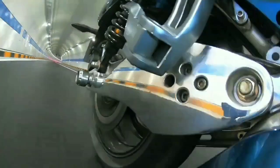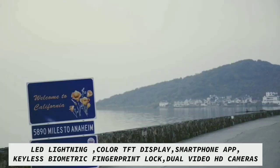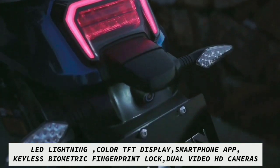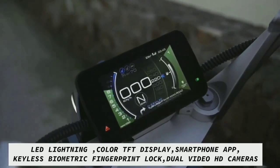Haddon Panther does not disappoint in the smart features department, as it features all-LED lighting, a colored digital TFT instrument console, smartphone connectivity, and keyless start using user fingerprints. It even has front and rear integrated high-definition cameras for ride recording.